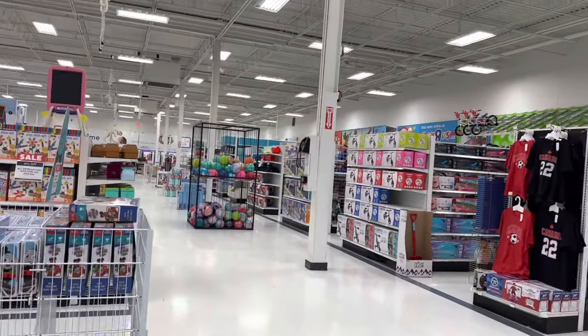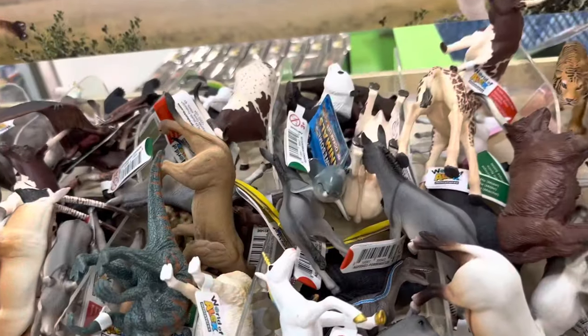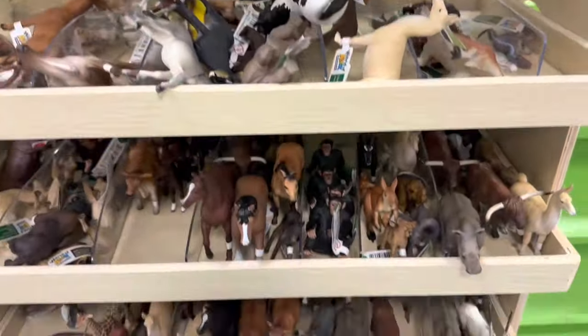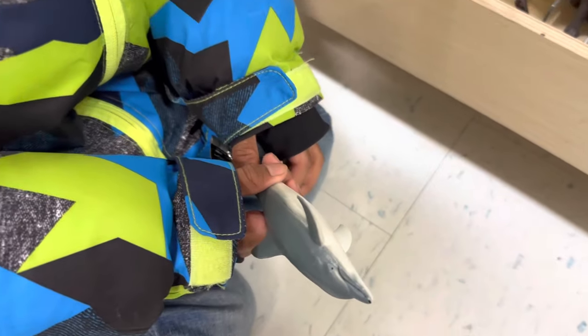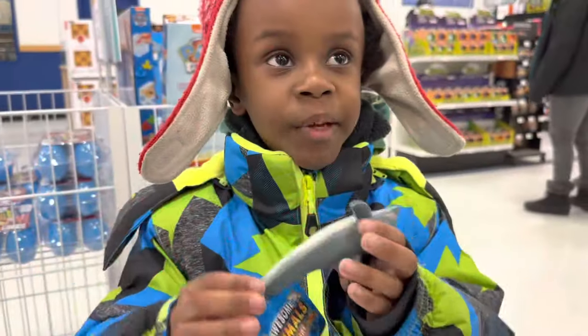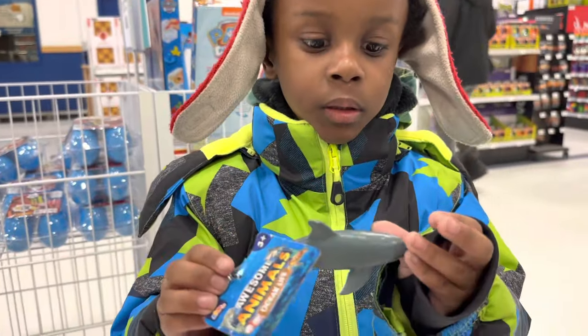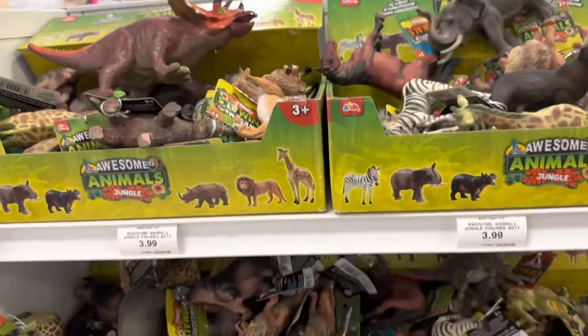Mason actually had all of those collections, so we're going to look for some figurines. We only found a small section of figurines. We're seeing what sea creatures we find in here. We found one dolphin. What did you find? A baby dolphin!